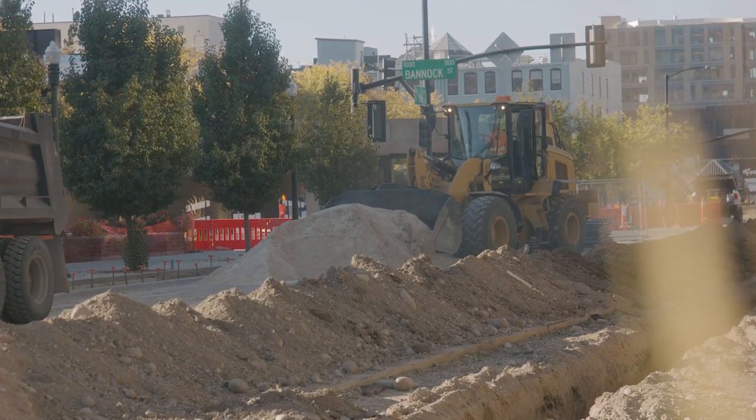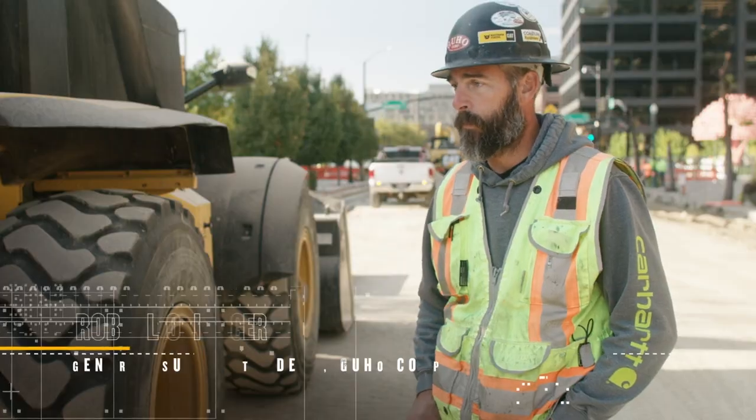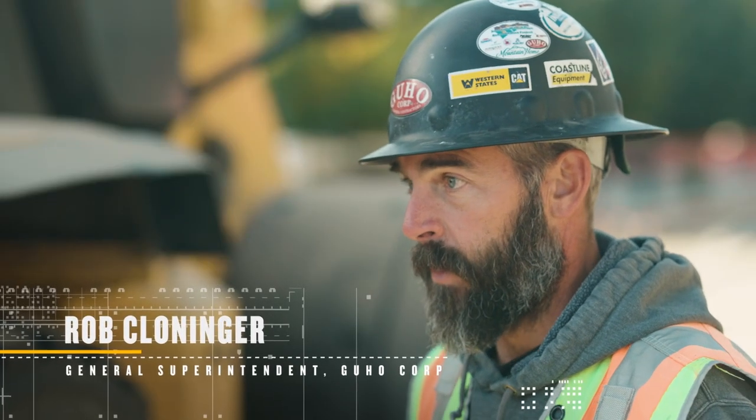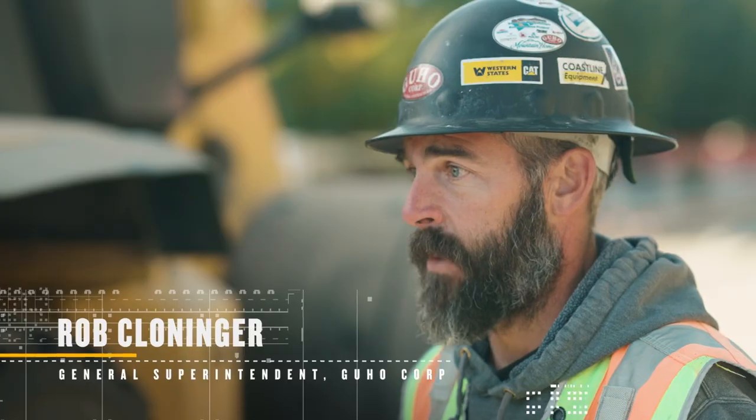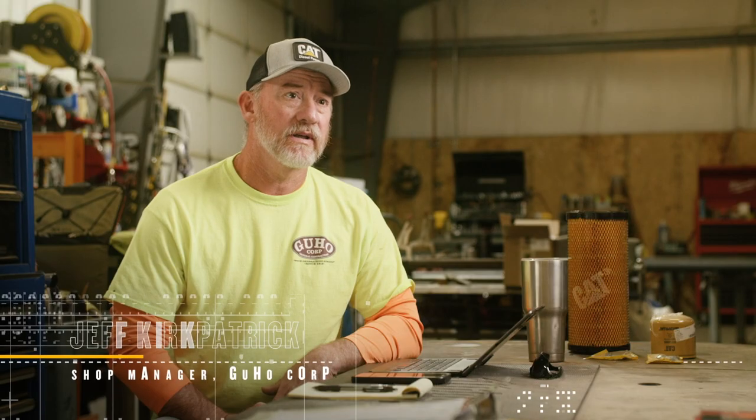I see technology as the way of the future and here at Guho Corp we're all on the front edge and wanting to be right with it as it comes up. VisionLink has certainly made my job easier — the fact that I'm able to get real-time information from the field and make a decision with my owner and with the customer service reps from CAT.